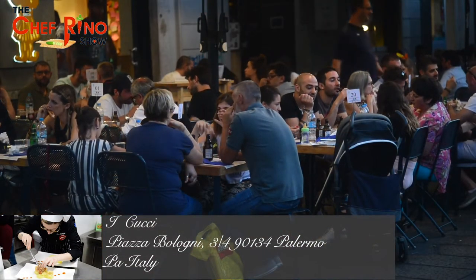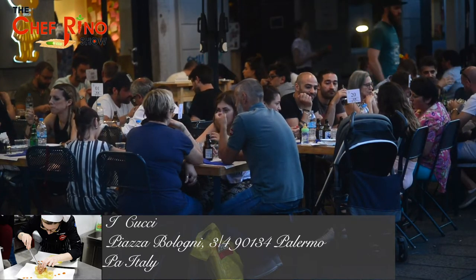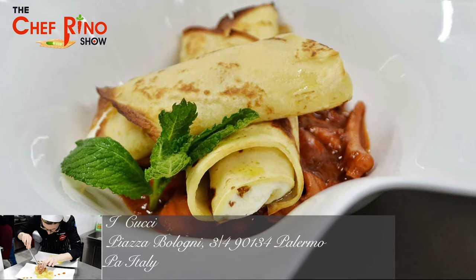The second restaurant is called Icucci, located in Palermo. The chef is Sara Bonsangue and they are known for the tortino di baccalà — a fish dish. They're fantastic, so if you go to Palermo, please check it out.